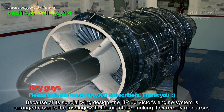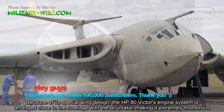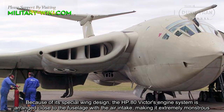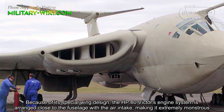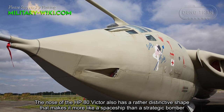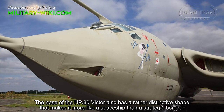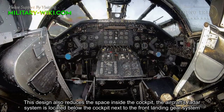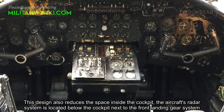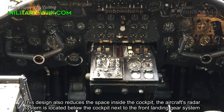Because of its special wing design, the HP-80 Victor's engine system is arranged close to the fuselage with the air intake, making it extremely compact. The nose of the HP-80 Victor also has a rather distinctive shape that makes it look more like a space capsule than a strategic bomber. This design also reduces the space inside the cockpit, and the aircraft's radar system is located below the cockpit next to the front landing gear.